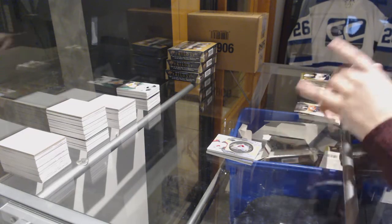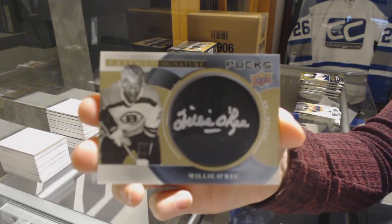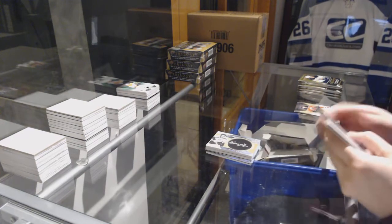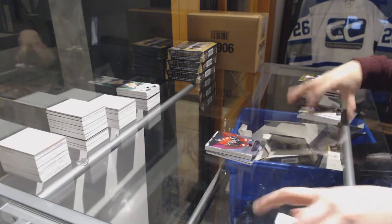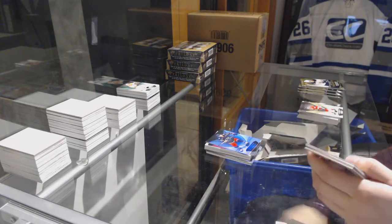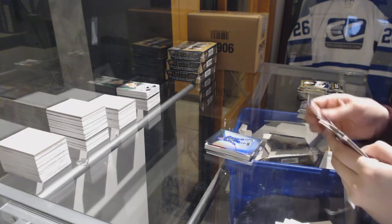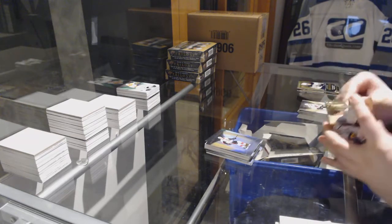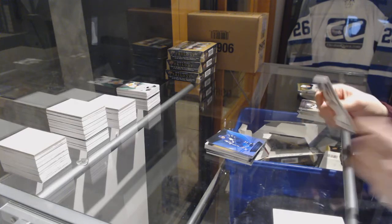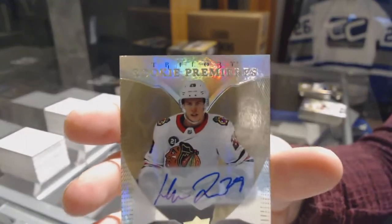Signature Pucks for the Boston Bruins, Willie O'Ree. Red for the Flames, Johnny Gaudreau. Blue for the Columbus Blue Jackets, Cam Atkinson. Rookie of Adam Gaudette for the Vancouver Canucks. Rookie for the Senators, Brady Tkachuk. Blue for the Toronto Maple Leafs, Mitch Marner. We've got a Rookie Premier's Auto number 399 for the Blackhawks, Henri Jokiharju.